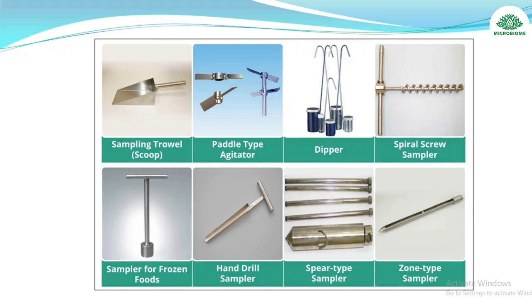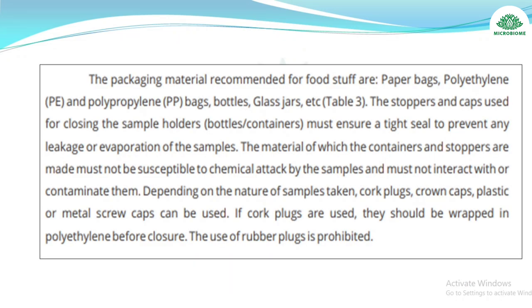Summary of sampling tools: sampling trowel, paddle-type agitator, dipper, spiral screw sampler, sampler for frozen foods, hand drill sampler, spear-type sampler, and stone-type sampler.